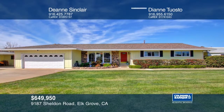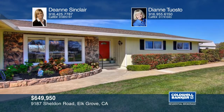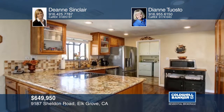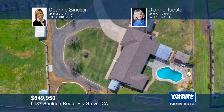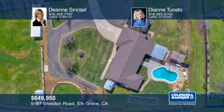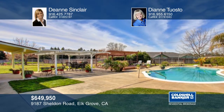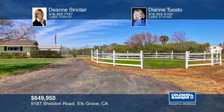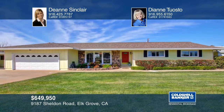This beautiful four-bedroom home on approximately two cross-fenced acres is ideal for those who love the country but want the ease of city life. The property features a pool, covered patios, four horse stalls, an exercise arena, fenced garden, hay barn, and sheds. The interior is tastefully updated with a granite kitchen and gorgeous bathrooms. See all this home has to offer when you tour with Deanne Sinclair and Diane Tuosto.